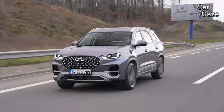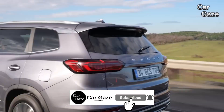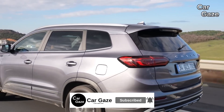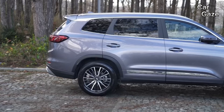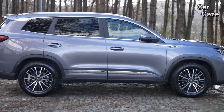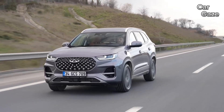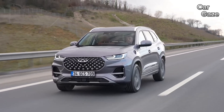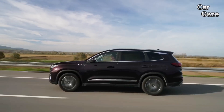Marvel at the Tiggo 8 Pro's front grille boasting chrome-finished diamond pattern inserts, LED headlights with auto-high beam, and sequential turn signals. The elegance continues with chrome trims on the fender-mounted TGDI badge, door handles, side skirt trims, and window surround. Rolling on stylish 19-inch two-tone alloy wheels, this SUV exudes sophistication.